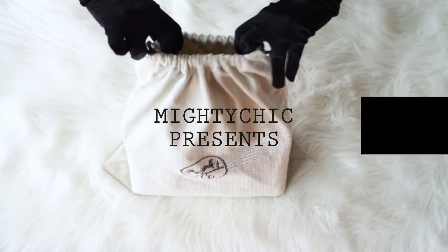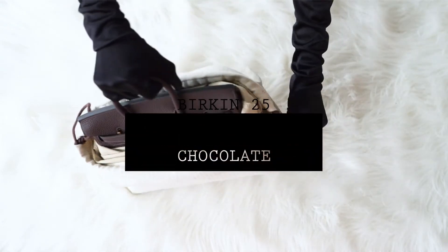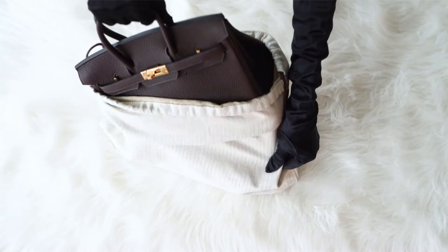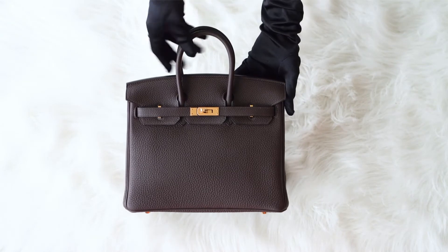Mighty Chic presents a guaranteed authentic Hermes Birkin 25cm bag. First of all, we present an unboxing of the bag, and then we will start the review.